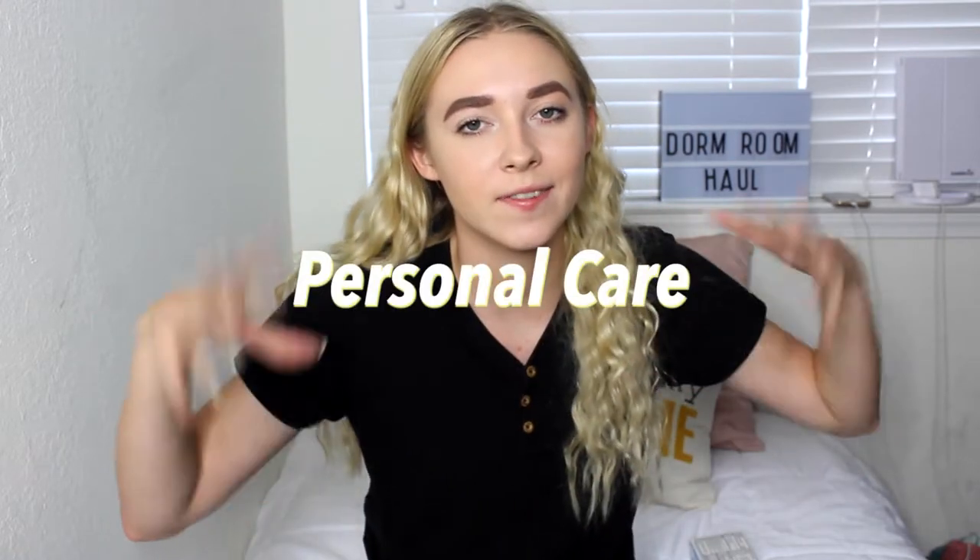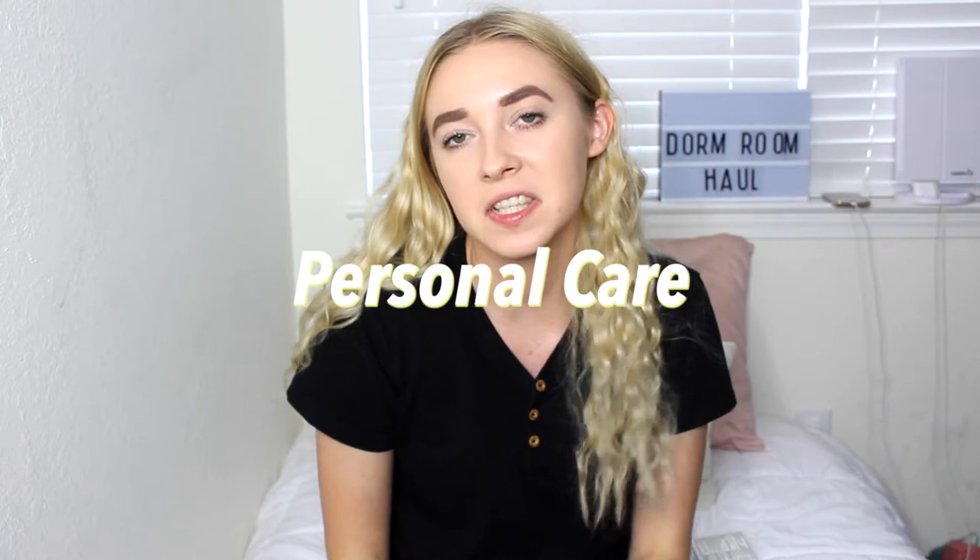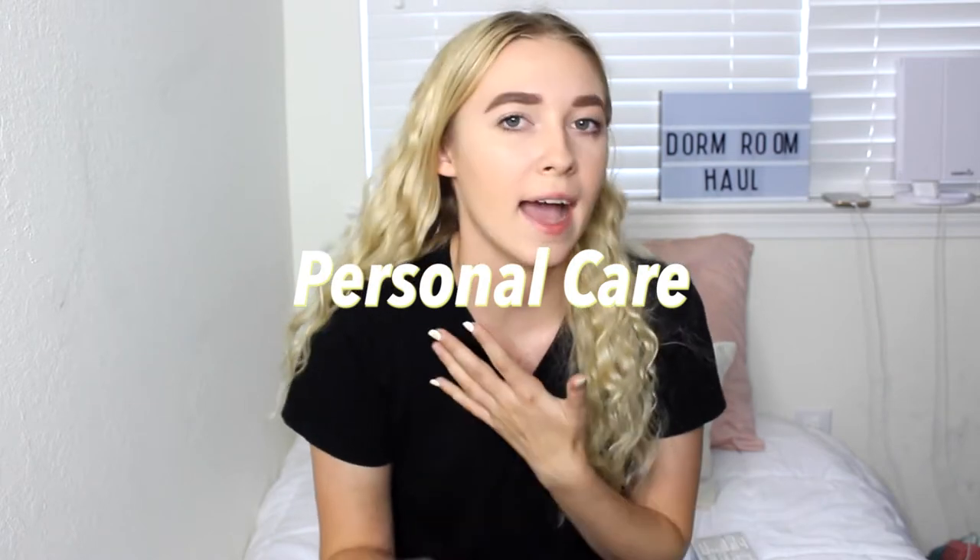So this half of the video is gonna be a haul of the things that I got, and I just feel like this could be helpful for you if you're moving into dorms or an apartment or something, because there's a lot of things that you need to get and it's easy to forget some things. So I'm just gonna show you the things that I got, and this first section is gonna be personal care items.